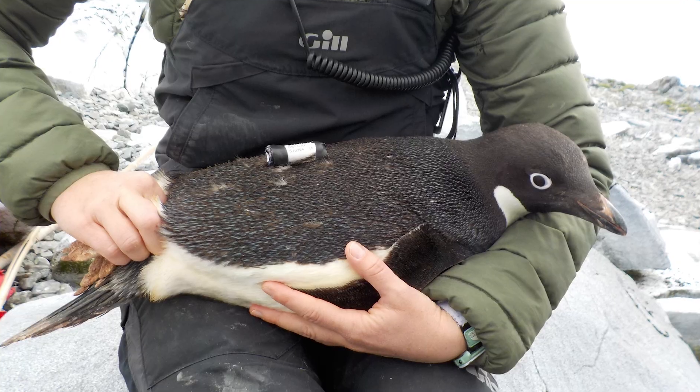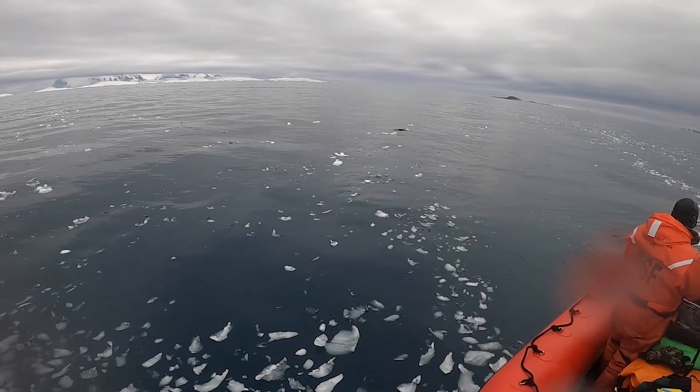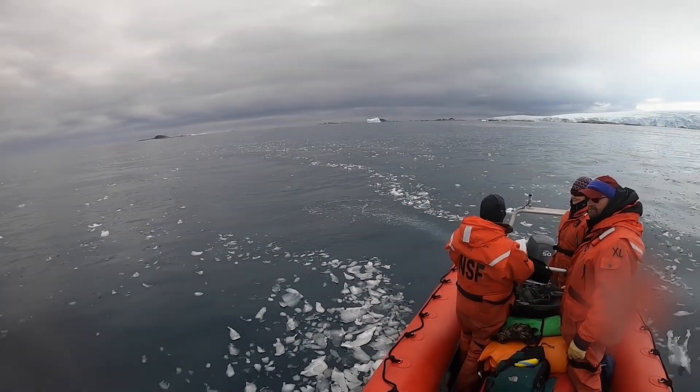The penguin will wear this tag for a few days, and when the penguin goes in the water, the tag will turn on. It will record the time and how deep the penguin is diving, so we get really high-resolution observations of what the penguin is doing while it's in the water.